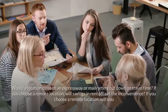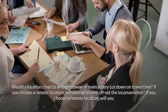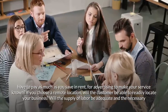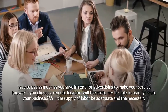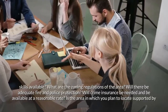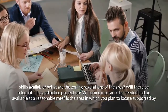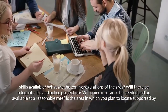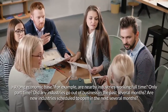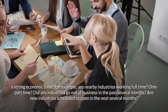Will you pick up and deliver? Will travel time be excessive? Will you prorate travel time to the service call? Would a location close to an expressway or main artery cut down on travel time? If you choose a remote location, will savings in rent offset the inconvenience? Will you have to spend as much as you save in rent on advertising? Will the customer be able to readily locate your business? Will the supply of labor be adequate and the necessary skills available? What are the zoning regulations? Will there be adequate fire and police protection? Will crime insurance be needed? Is the area supported by a strong economic base — are nearby industries working full-time or part-time, and are new industries scheduled to open?